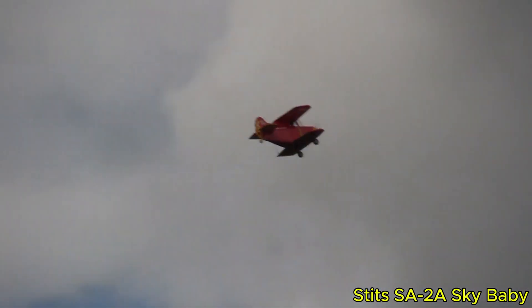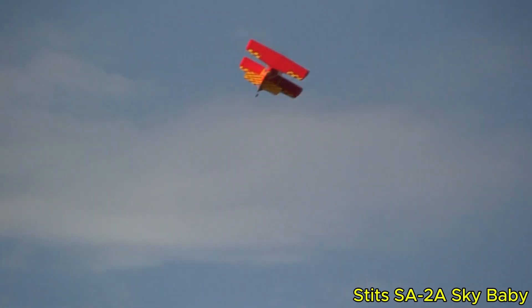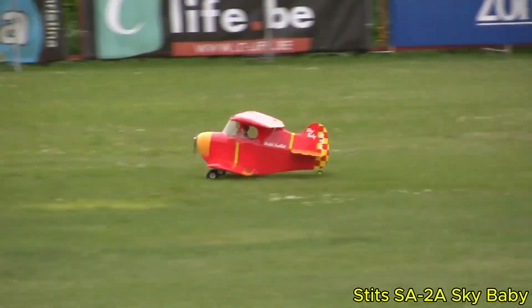The Stitz SA-2A Sky Baby, designed by Ray Stitz and Robert H. Starr, is famous for being one of the smallest airplanes ever built, created purely to explore the extreme limits of flight. This single-engine, single-seat biplane features a striking negative stagger-wing layout, conventional landing gear, and an enclosed cockpit that adds to its unusual character.